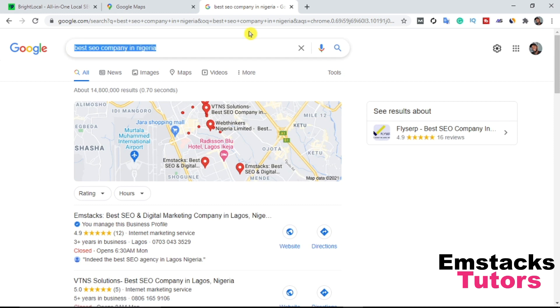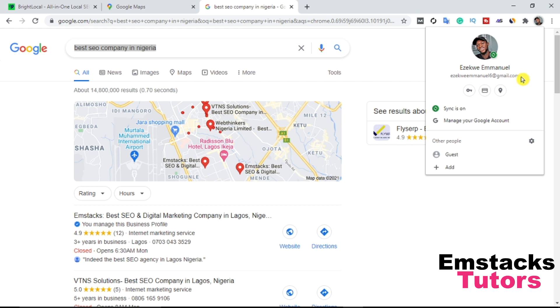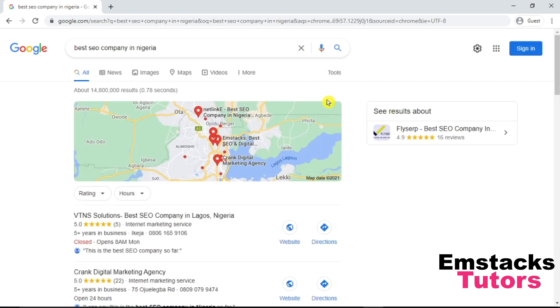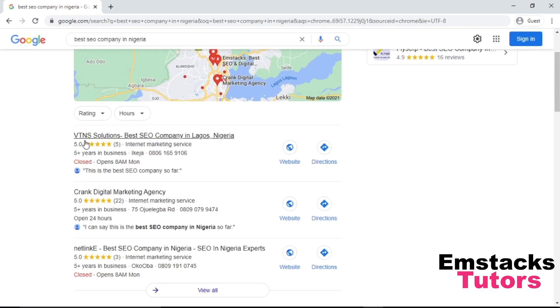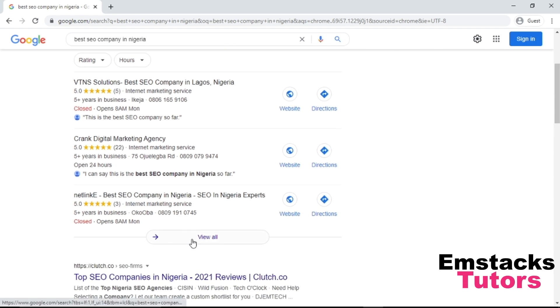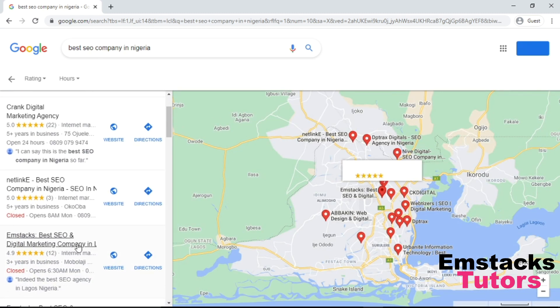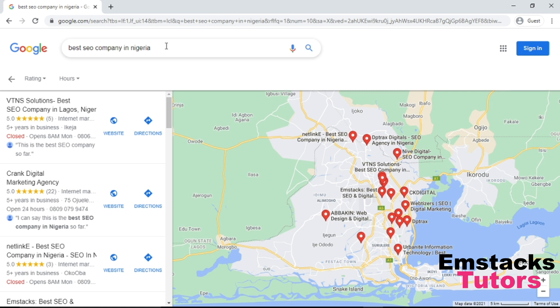Let me switch to incognito or guest mode just to show you guys this works. If you go to 'best SEO company in Nigeria', number one is VTNX Solution, then Crank Digital — and going down you're going to see Mstax ranking number four. Wow, I'm ranking number four globally here in Nigeria if you search 'best SEO company in Nigeria'.